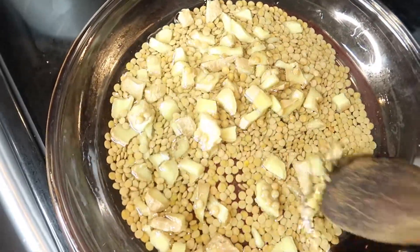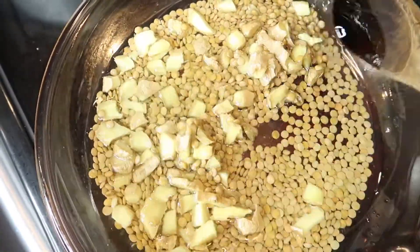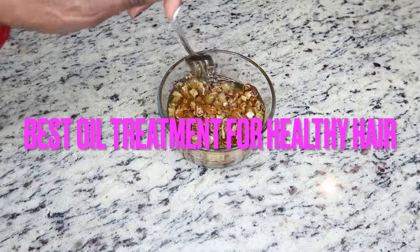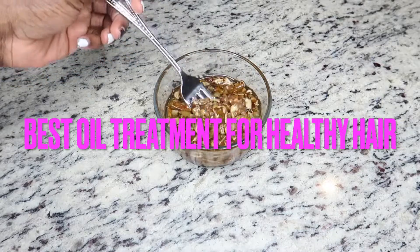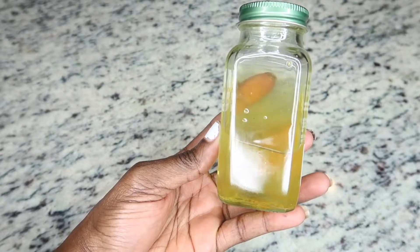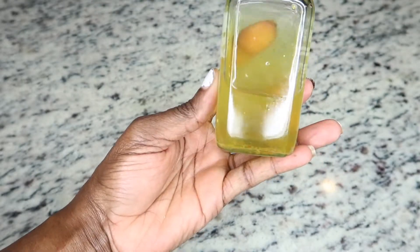Welcome back to my channel — if you're new here, my name is Lauta Bella, thank you so much for tuning in. Today I'm going to show you a secret for healthy hair. If you have a problem with baldness, alopecia, hair loss, itchy scalp, or scalp infection, this hair treatment is for you. Keep watching to see how I make this amazing oil for your hair.